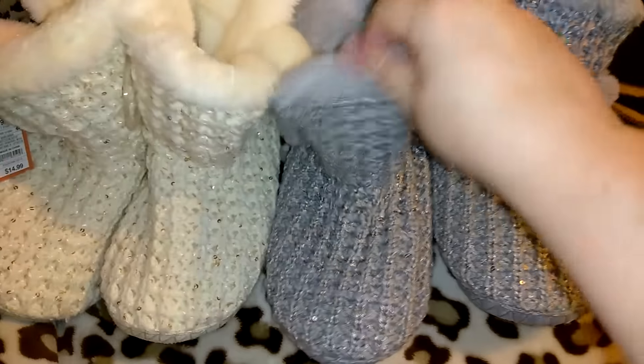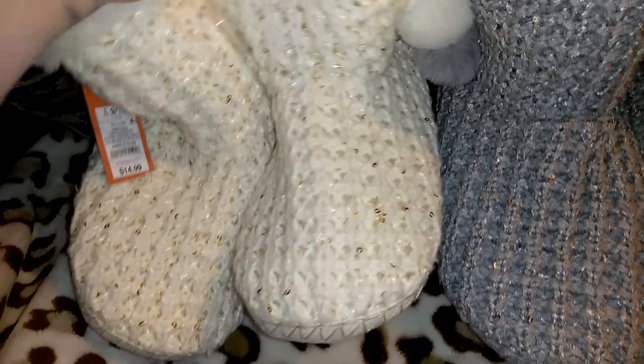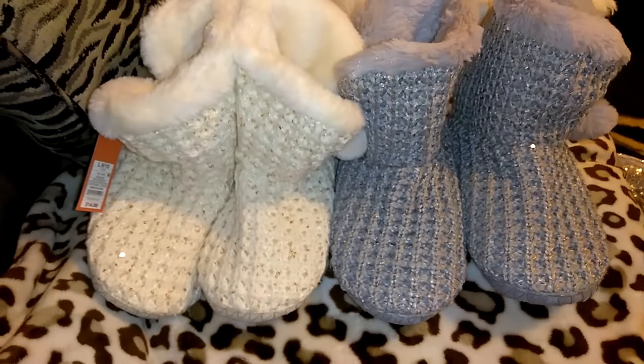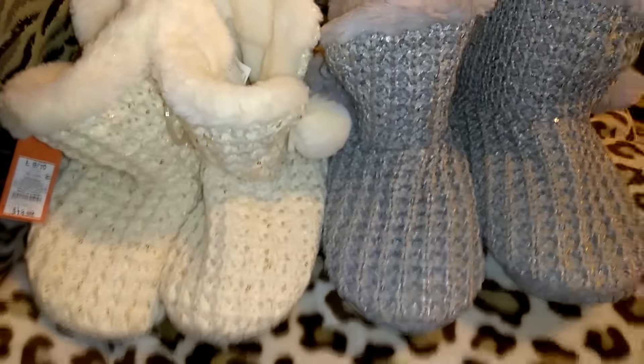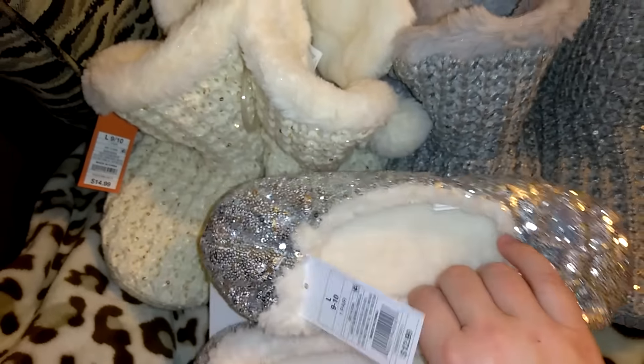These were not from the Target Dollar Spot but were Black Friday sales — also 40% off. I got the gray and silver glitzy sequin pair and the off-white beige with gold sequins. These were originally $14.99, so 40% off was a really good deal — that's why I got two of them. They have little pom poms hanging off the sides.